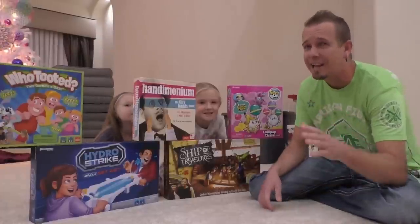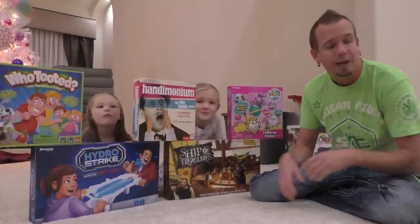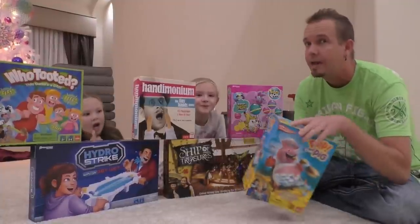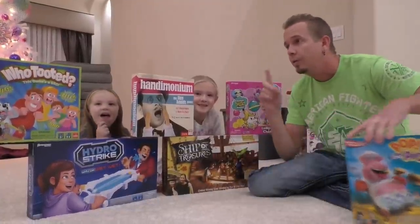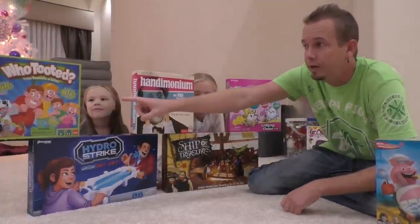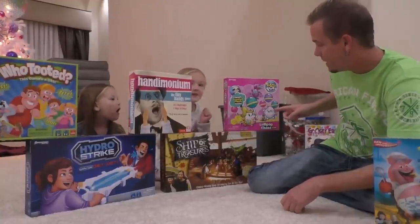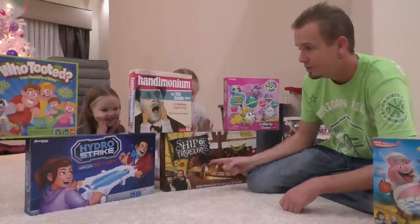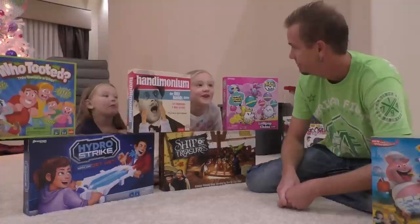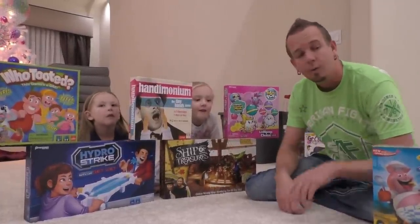All right guys, so I know we haven't done a game night for a couple weeks, but that's because we got in a car accident and we were out of town. But now we're going to play. The last time we asked you guys, you voted on Pop the Pig — so this is what we're going to play tonight. And then up in the poll, we're going to have these ones: Who Tooted, The Tiny Hands Game, Pikmi Pops, Lollipop Chase, The Ship of Treasures, or Hydro Strike — win or get wet! Tell us which one you want us to play next time. We're going to go ahead and get this set up.